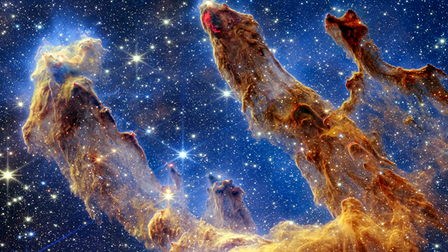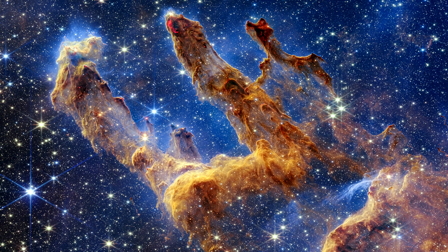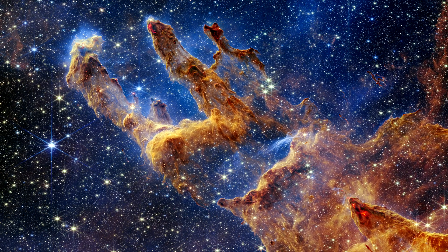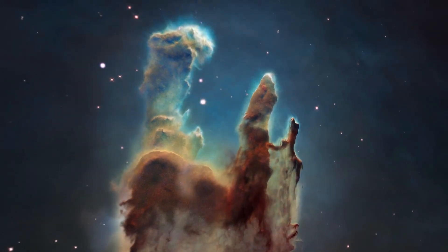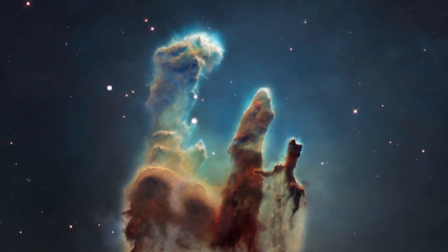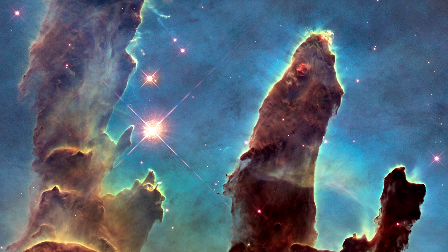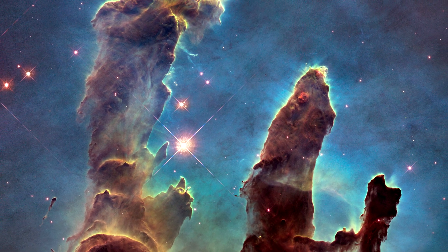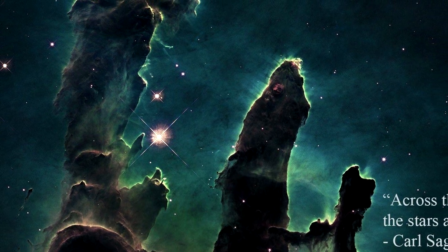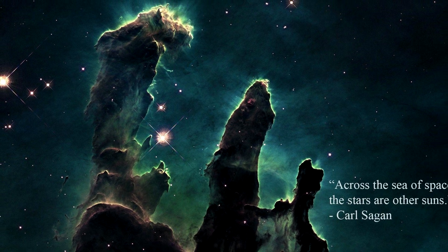The Pillars of Creation are not a permanent structure. The intense radiation and winds from nearby massive stars are slowly eroding them away. It is estimated that the Pillars have already been eroded by about a third of their original mass. It is likely that they will eventually be destroyed completely, possibly within the next few million years. As the surrounding gas and dust is blown away, the remaining material will become too spread out to form new stars, and the Pillars will fade into a distant memory — a poignant reminder of the transient nature of even the most beautiful and awe-inspiring structures in the universe.